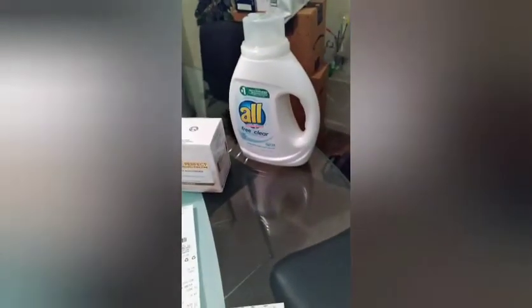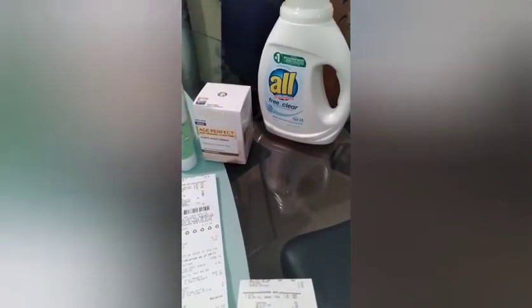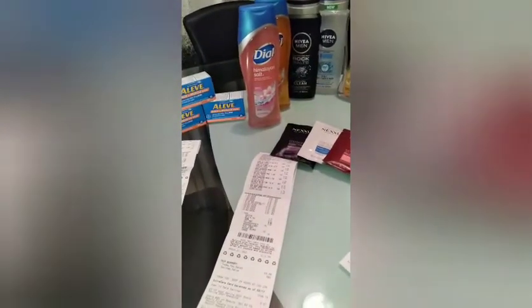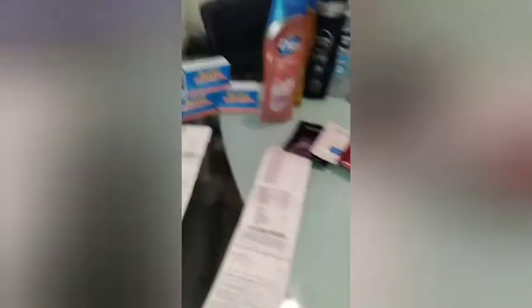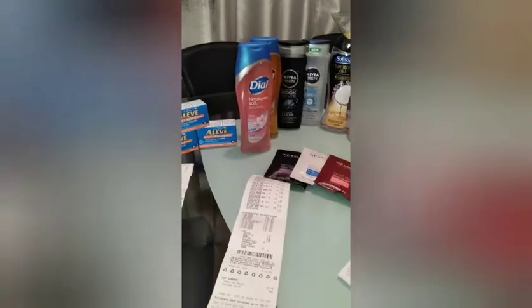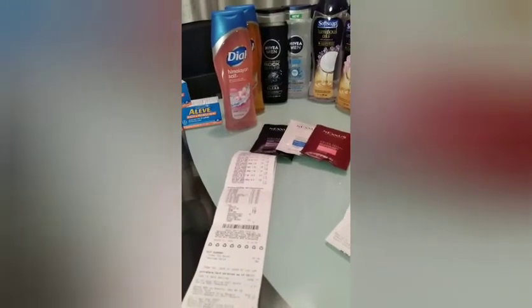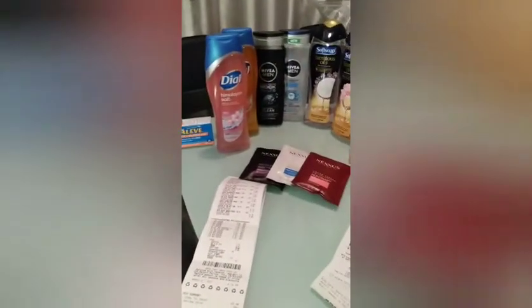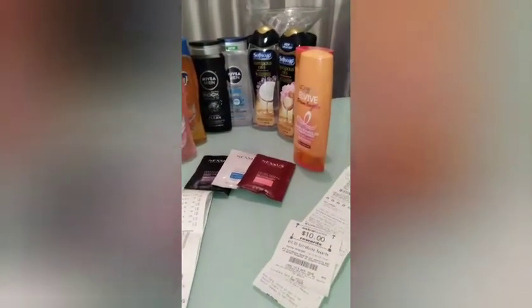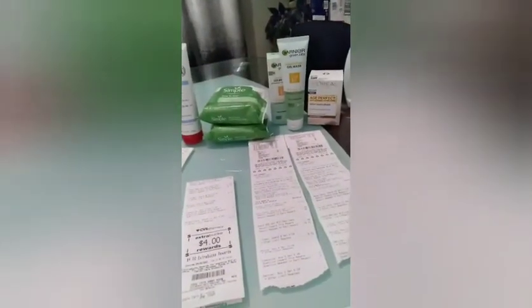I didn't get anything back but I have people that absolutely love All Free and Clear. I would have gotten the pods but I wasn't sure if they were included. All in all, that was my interesting haul for the beginning of the week at CVS. I didn't get to do the Venus razors because that deal's been going on forever and they haven't stocked it back up. So we got Aleve, Dial, Nivea, Soft Soap, Eucerin, Simple, washing powder, and our trusty L'Oreal.